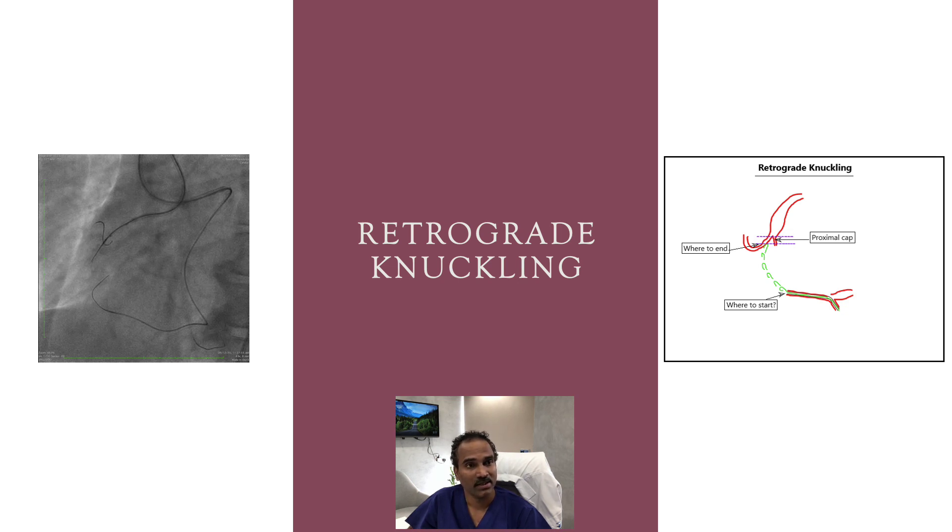Though both wires were moving with RCA motion, they were not convergent. Due to the unclear course, we proceeded with retrograde knuckling, since antegrade knuckling had already failed. The plan: start the retrograde knuckle before the confusing loop, and end five to six millimeters beyond the proximal cap to make reverse CART easier.